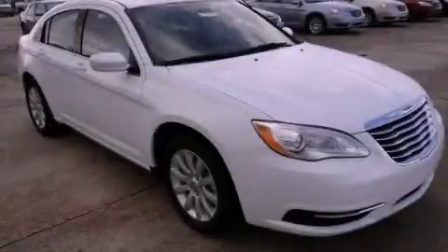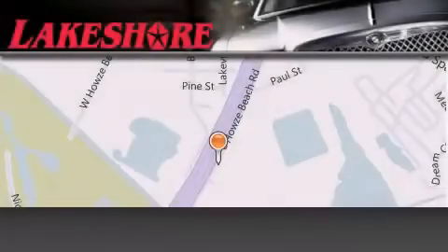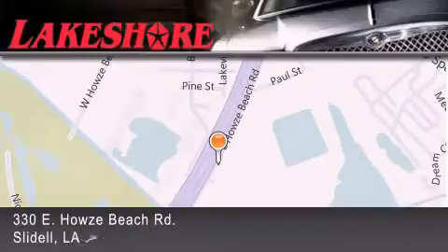Contact us today to arrange your test drive. Lakeshore Chrysler Dodge Jeep Kia is located at 330 East Howes Beach Road.